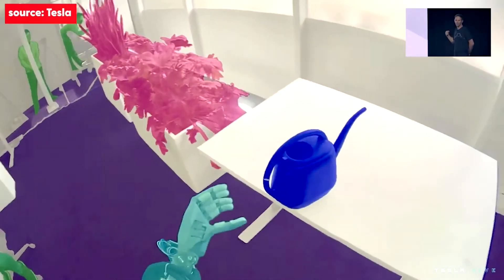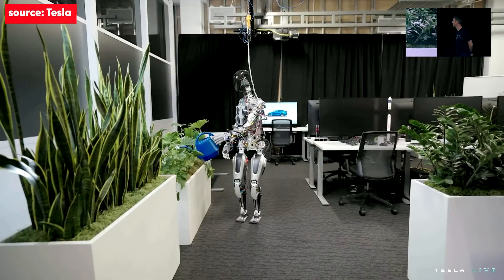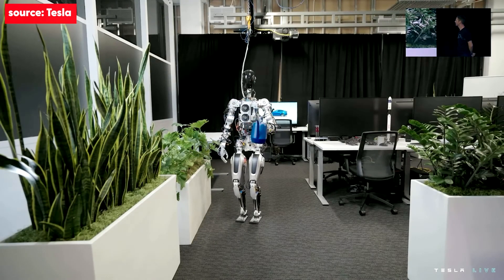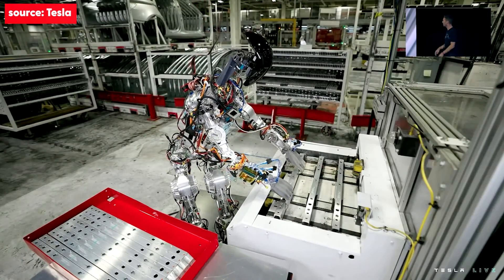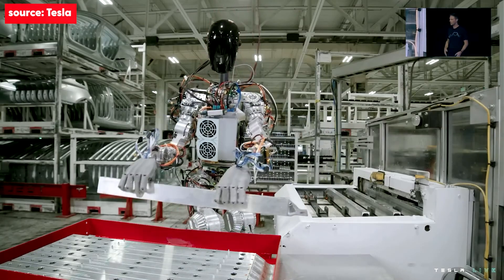That's my watering can. When you see a rendered view, that's the world the robot sees. It's very clearly identifying objects — this is the object it should pick up — and picking it up. We use the same process as we did for autopilot to collect data and train neural networks that we then deploy on the robot. That illustrates the upper body a little bit more.